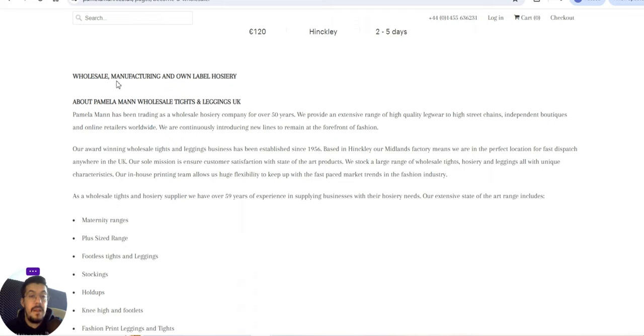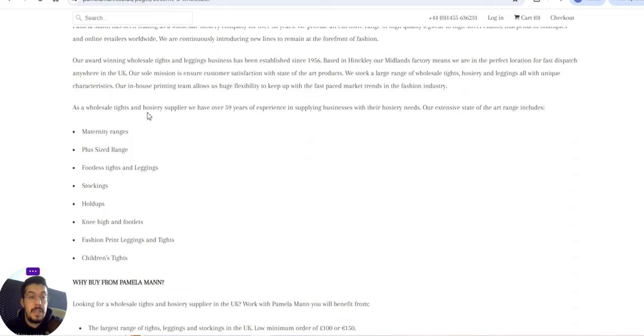This supplier manufactures the products and can also offer own-label hosiery, so you can create your own brand. As wholesale tights and hosiery suppliers, they have over 59 years of experience supplying businesses with their hosiery needs.